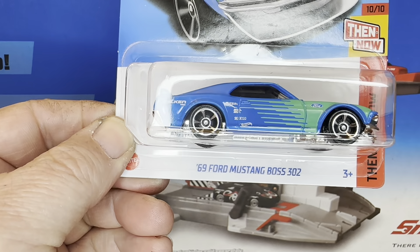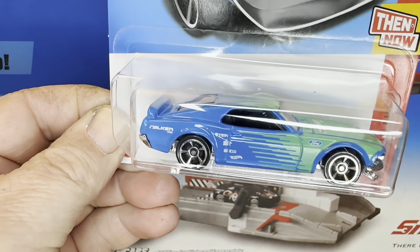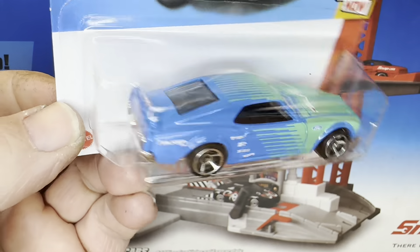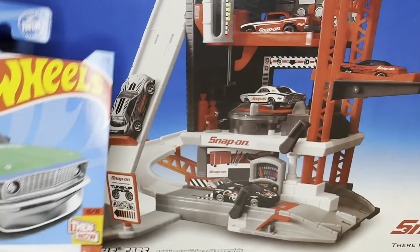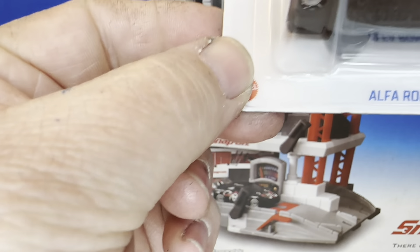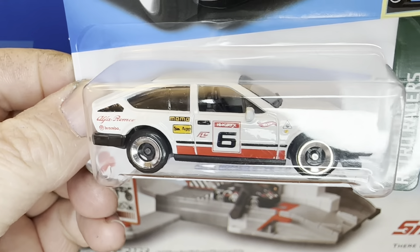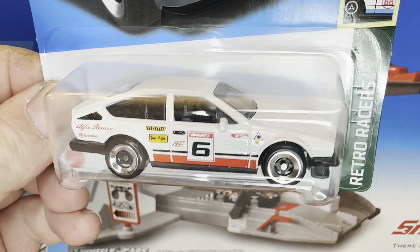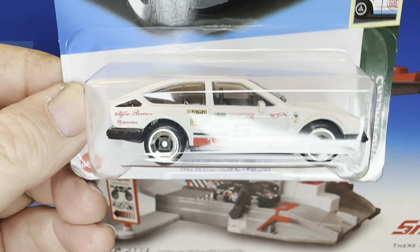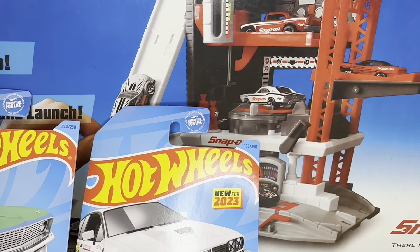From the Q-Case, this beautiful Mustang right here, the Boss 302. They usually run pretty well — find out if this one does. Next up, the Alfa Romeo GT V6 3.0 in white. Real nice, got those newer wheels on them. The red one did not do very well; I don't know if this one will. Find out.